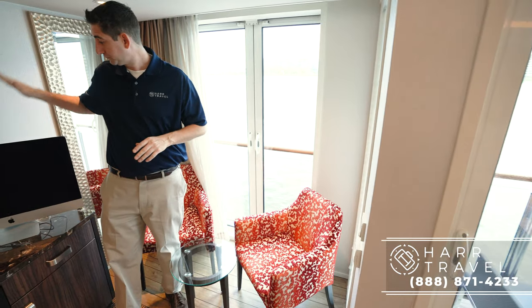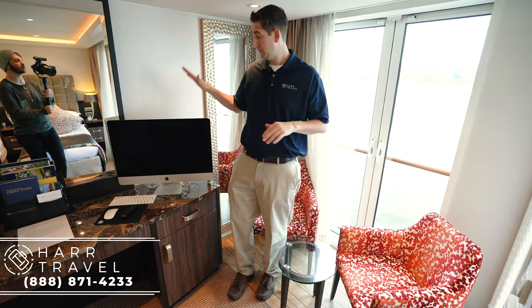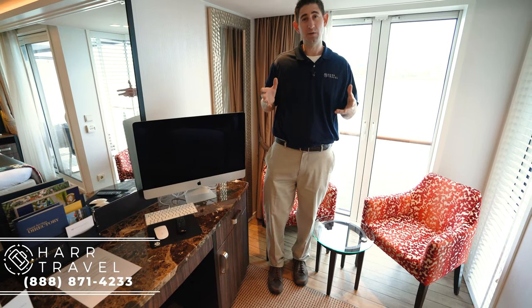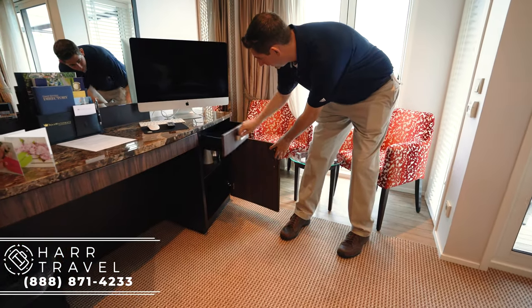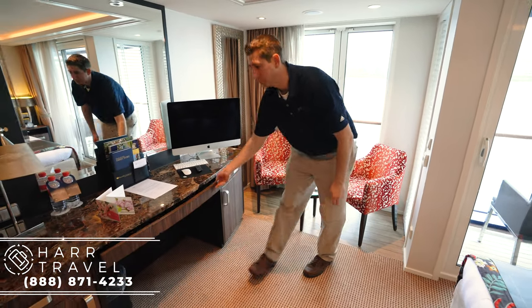You'll notice the large iMac here. Every room on board AMA ships has an iMac, which you can use for internet — it's also your main TV. They have movies on demand, really high quality, and AMA's internet is the best of all the river cruise ships. There's also more storage and drawers here, and this is a great workspace if you need to get some work done while on your river cruise.